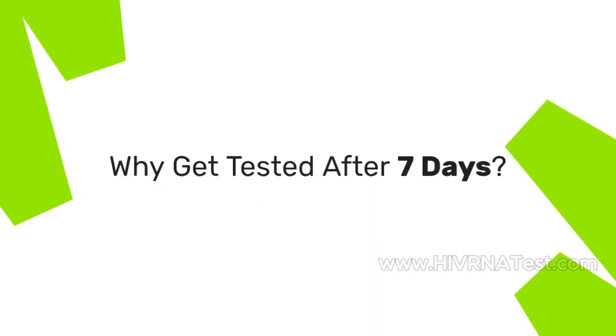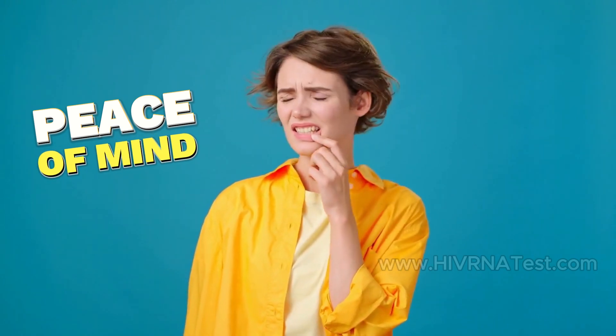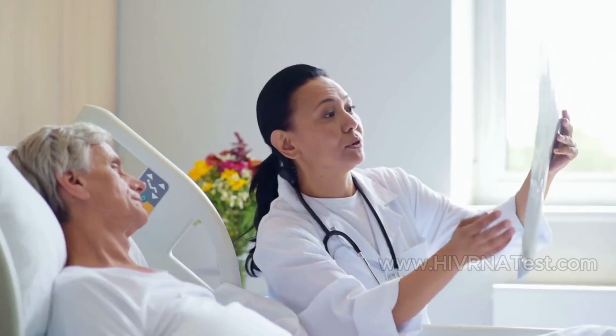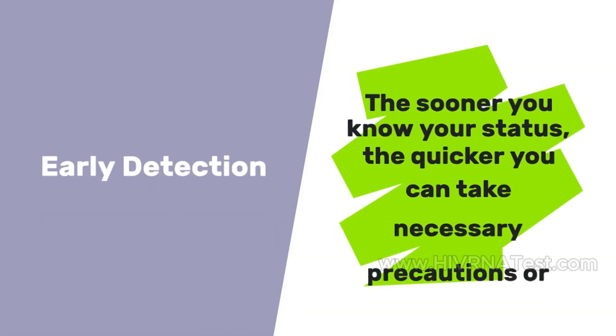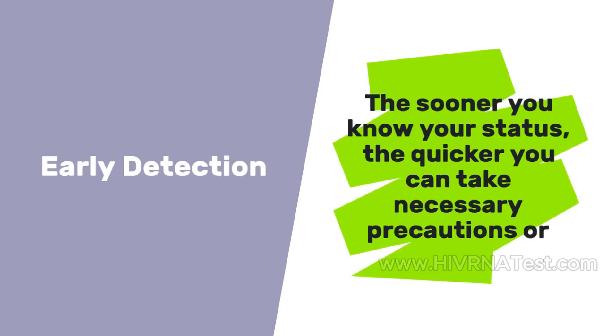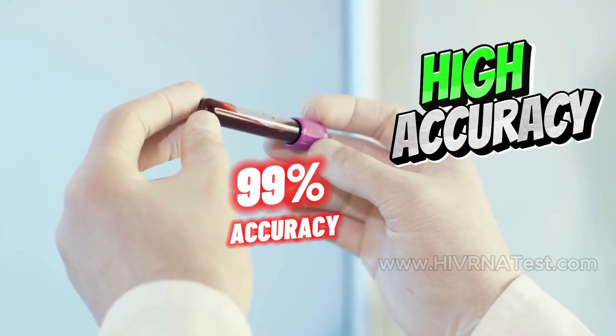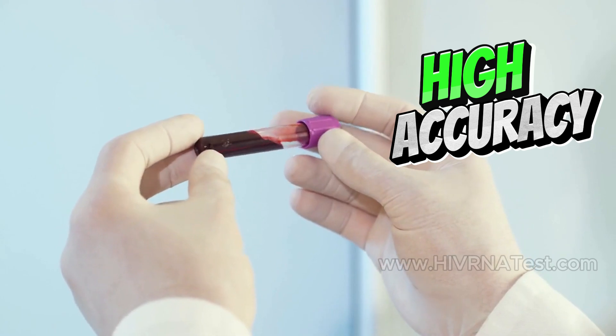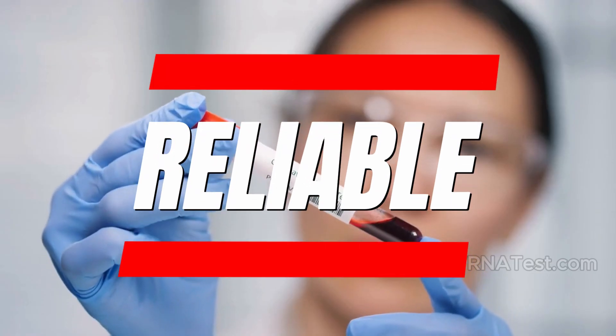Why get tested after 7 days? Testing after 7 days can provide peace of mind for those who are anxious about potential exposure. Early Detection: The sooner you know your status, the quicker you can take necessary precautions or start treatment if needed. The HIV RNA test boasts a sensitivity rate of approximately 99%, meaning it is highly reliable for detecting the virus early on.